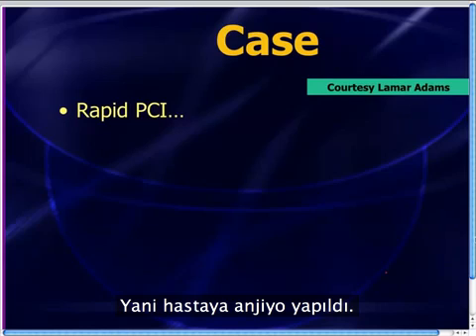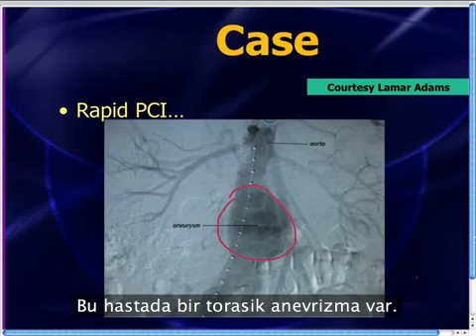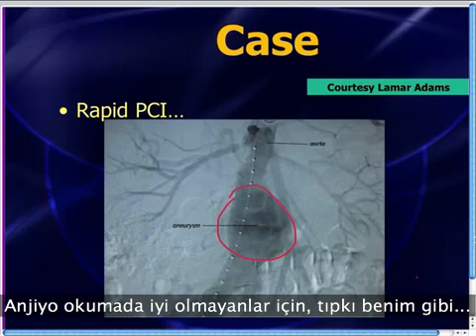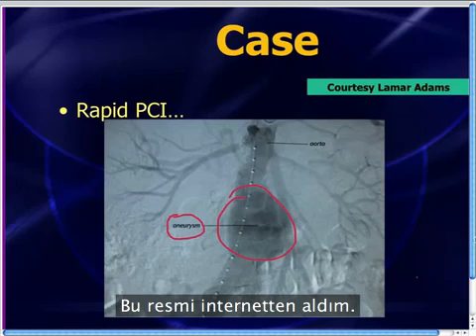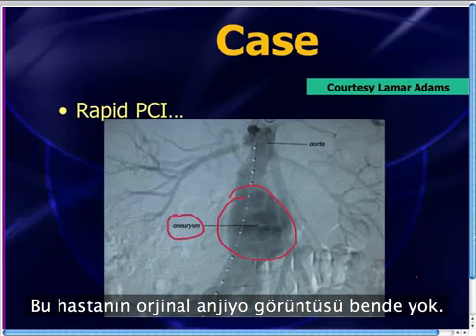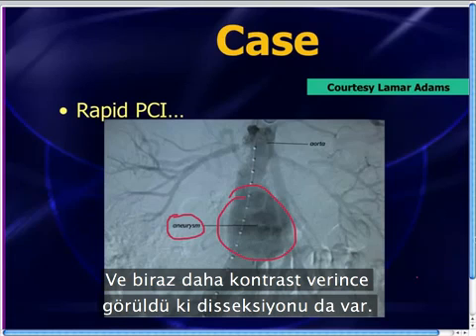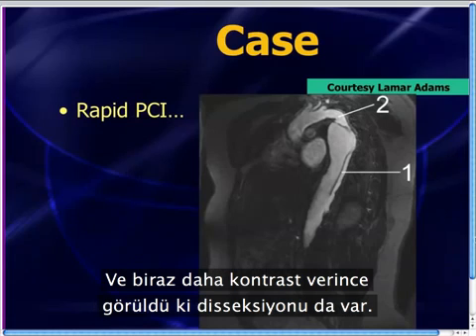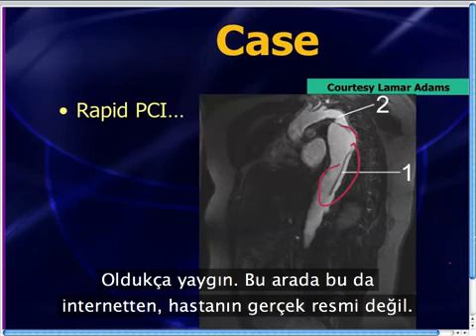The patient goes up for a cath, and hopefully you guessed what was going on. This patient has a thoracic aneurysm — I got this picture off the internet, not an original from this patient, but essentially she has a thoracic aneurysm. And when they injected more dye, it turned out she also has a dissection through that aneurysm — a fairly extensive one. So this patient had a dissecting aneurysm.